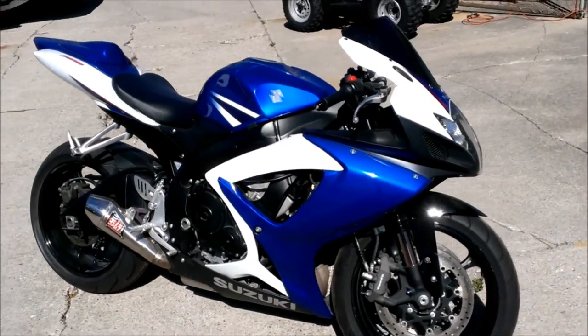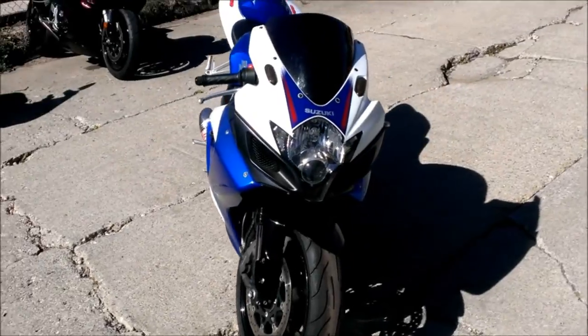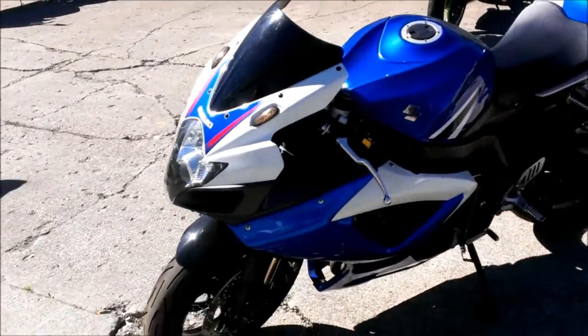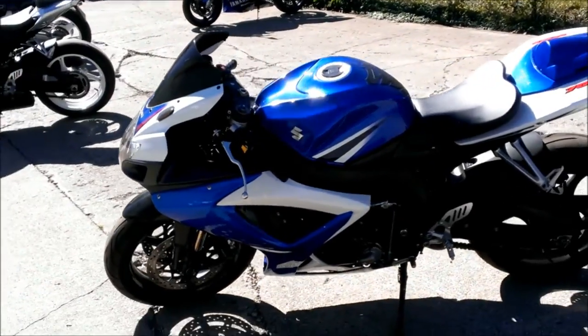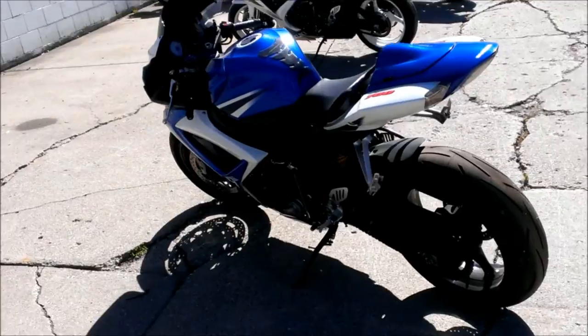We have a 2007 Suzuki GSX-R 750 sport bike for sale with all the extras and done right. It has a Yoshimura 5S stainless steel exhaust, a USB 3 power commander, flush mount front turn signals, fender eliminator kit, tinted windscreen and more.